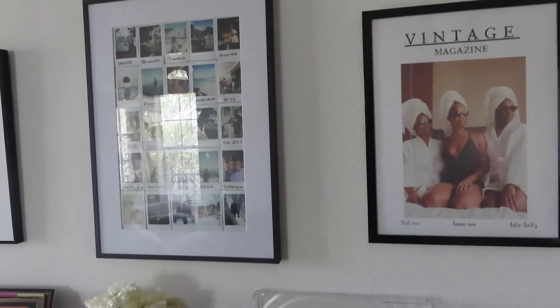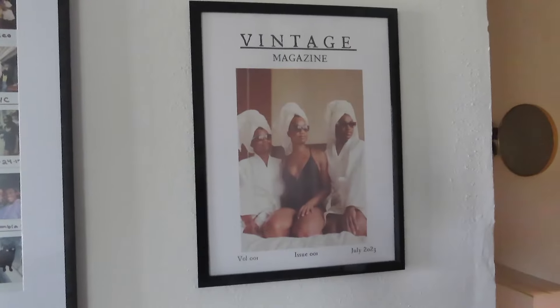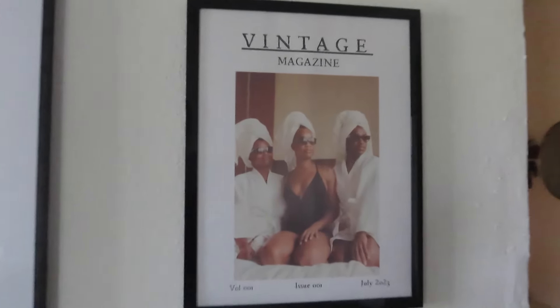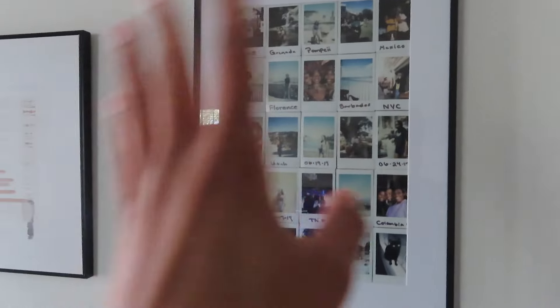Here are the framed prints! Behind my couch I have my record player, records, and some knickknacks. There's already a print from my photo shoot with my cousin and friend in Colombia, plus a wall of polaroids. I'm going to add my personal photo here, move the other artwork to my entry doorway, and hang the kitchen print right there.